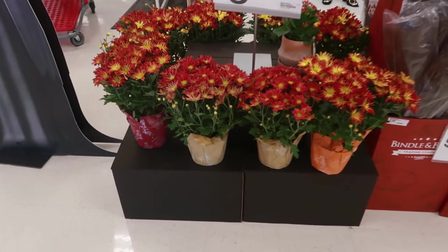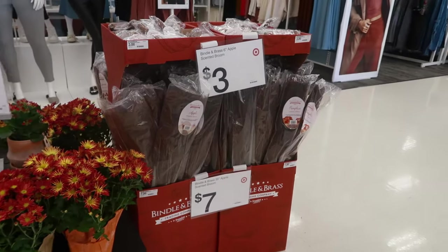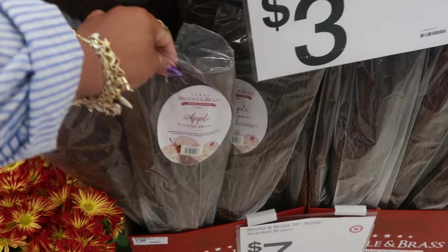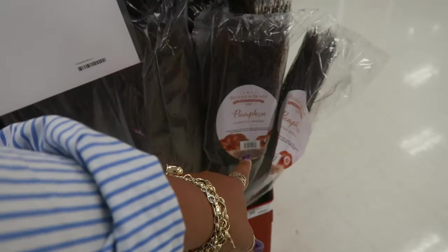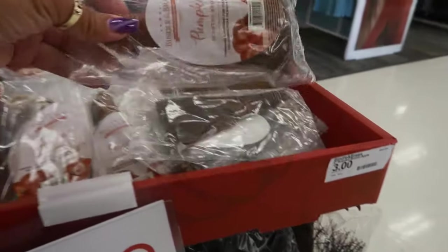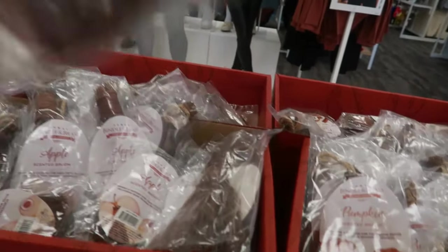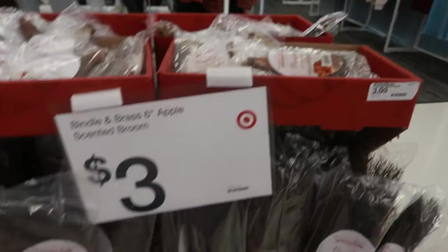Let's walk around and see what we can find. The mom plants are eight dollars. And the apple scented broom — they got different scents. So you got apple, and usually you just see cinnamon. There's apple and pumpkin for seven. The small ones are three, and it smells so good right here. The apple is a little stronger than the pumpkin.